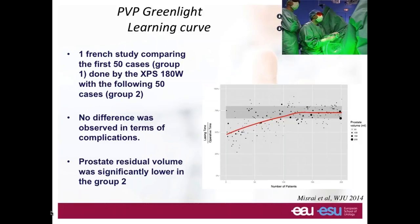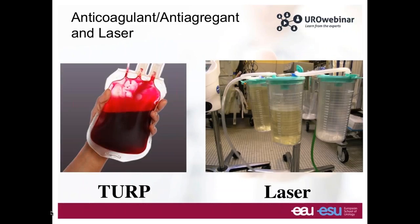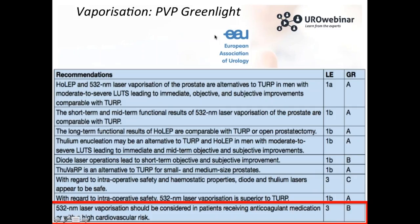An important point: anticoagulation, antiaggregant therapy, and laser treatment. When you believe in laser, you expect very clear urine at the end of surgery compared to the bloody urine seen with other approaches. This is a constant question among those who perform only laser and believe it is the only way to treat BPH. The EAU guideline states that laser vaporization should be considered for patients receiving anticoagulant medication or with a high cardiovascular risk. We have to be careful when reviewing the studies on anticoagulation.